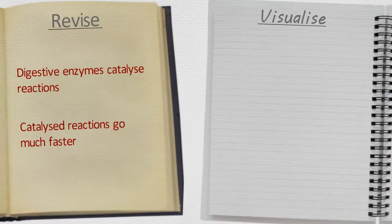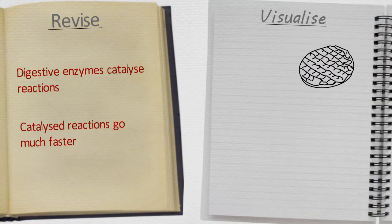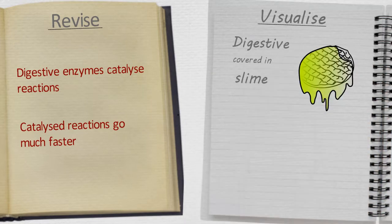Let's get cracking. Digestive enzymes catalyze reactions. Catalyzed reactions go much faster. Once again, you find yourself travelling on a digestive biscuit that is covered in slime. This is a story about digestive enzymes.